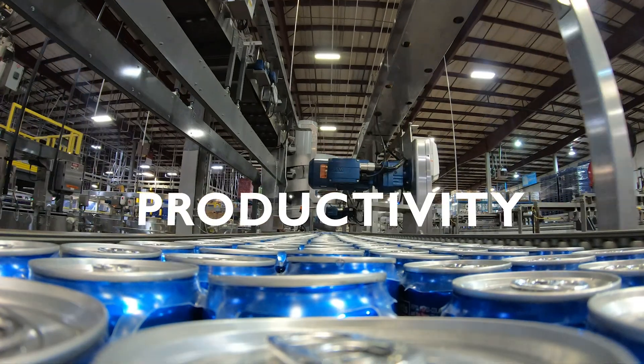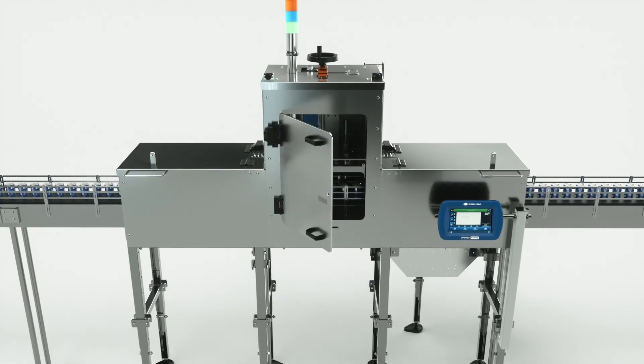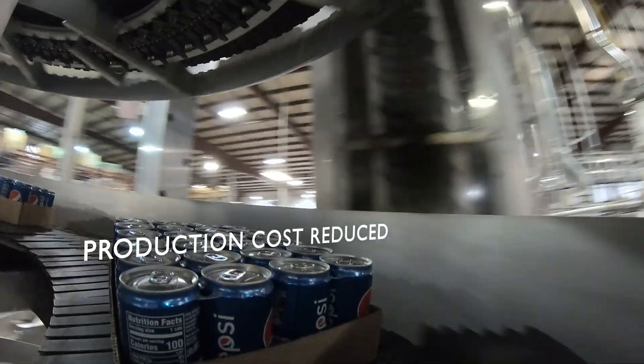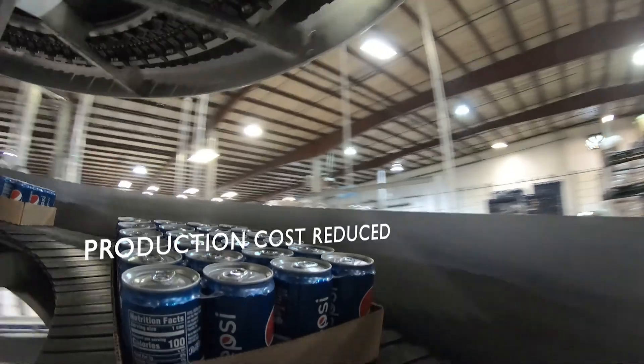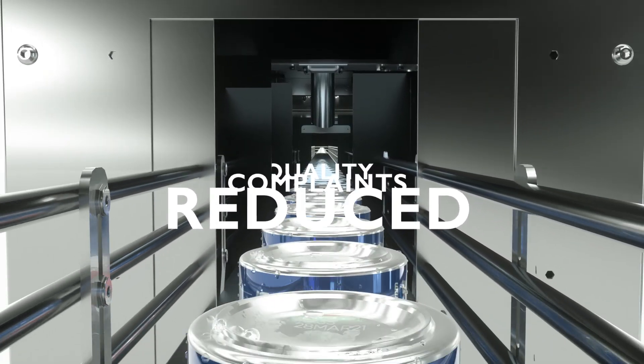Quality, productivity, and sustainability — these are the three reasons that we converted our can coating to a fiber laser technology. Line efficiency is improved. Cost of production has been reduced. Our consumer complaints about poor printing quality has been reduced.